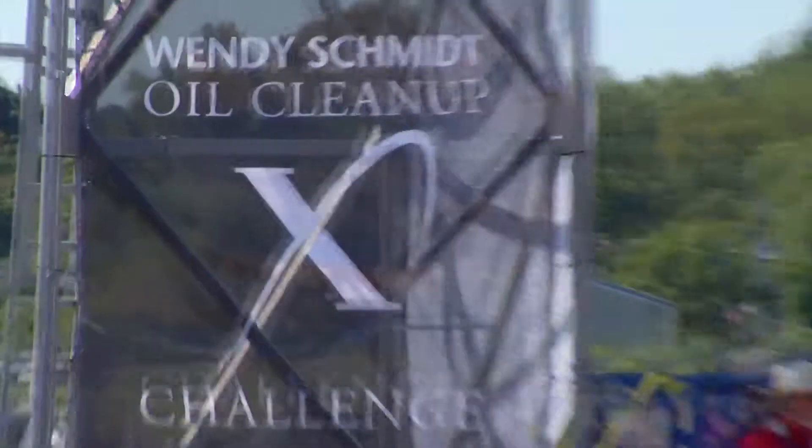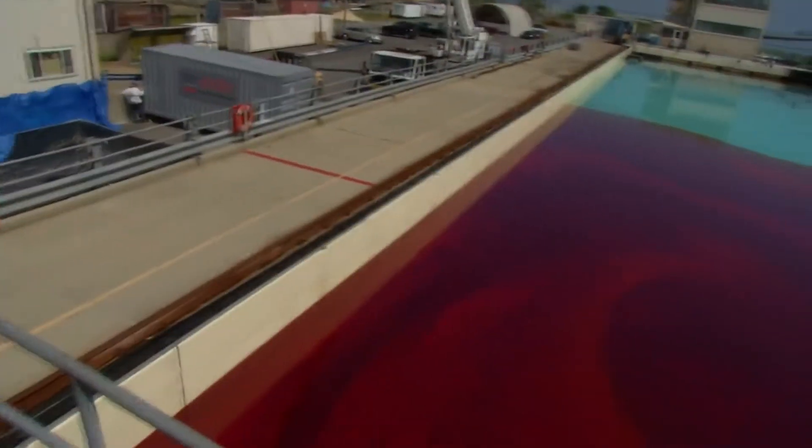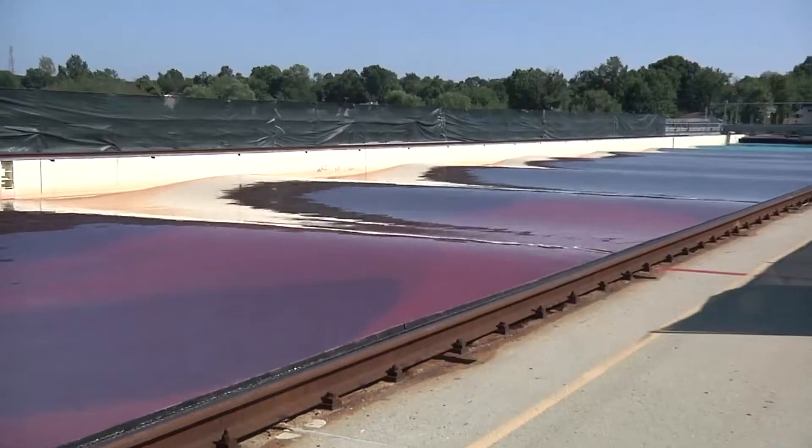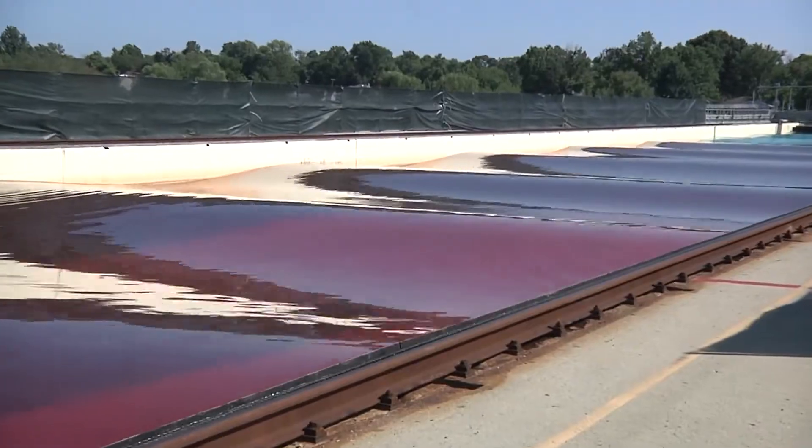When we heard of this XPRIZE challenge, certainly anybody in the industry is going to recognize that's a pretty high mark to hit. When we first started, I got to admit, we said we don't know if we can do this. 2,500 gallons a minute — I felt that was unreachable. Nobody's going to do that.